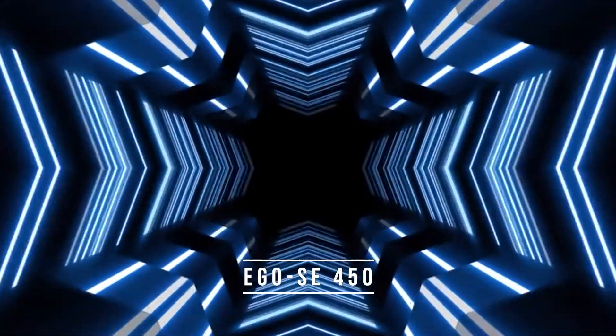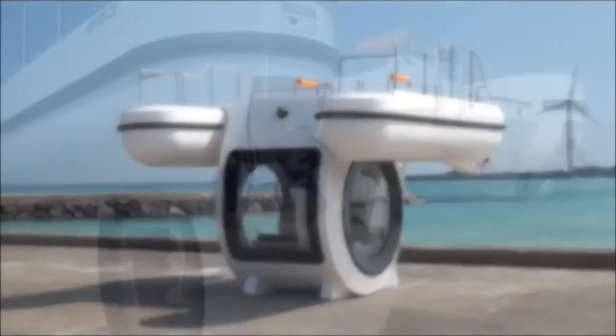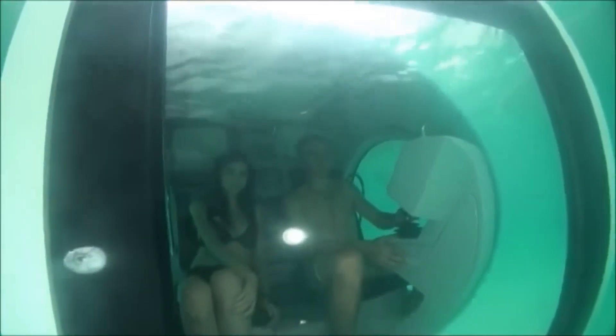Number 2: Ego SE 450. The Ego SE 450 is a unique personal submarine designed to accommodate up to three passengers, providing an unforgettable underwater experience. With a sleek and modern design, this submarine is powered by an electric motor and can travel at a maximum speed of 4 knots, while reaching a depth of 500 feet.